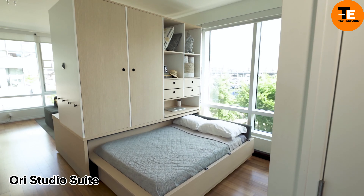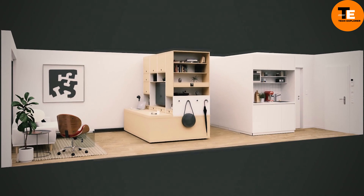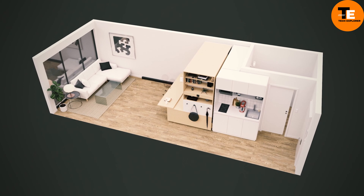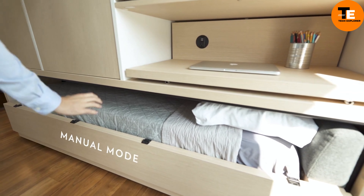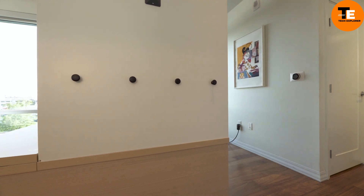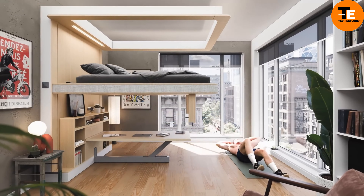Imagine having furniture that seems to have a mind of its own — that's the Ori Studio Suite by an American company. This innovative set utilizes robotics to transform itself, optimizing the space in your apartment effortlessly. Need a bed or desk? It appears magically. Want it out of sight? It disappears seamlessly. Control it manually, via a mobile app, or through voice commands with a smart home setup. Ori Studio Suite redefines convenience and efficiency with its space-saving magic.